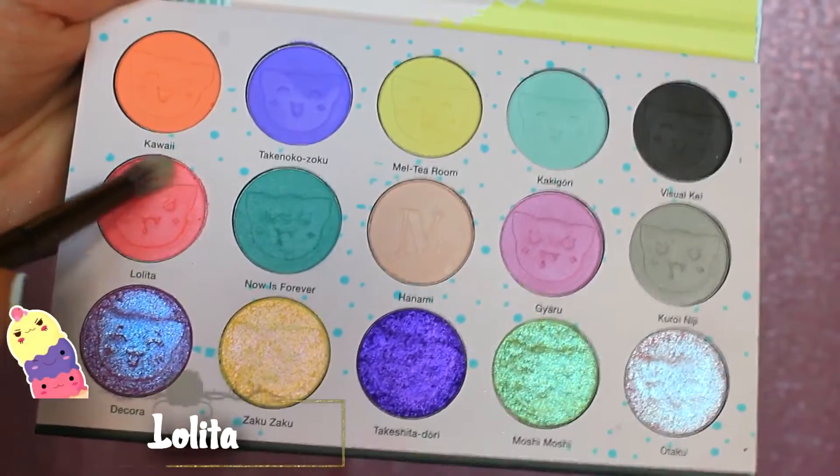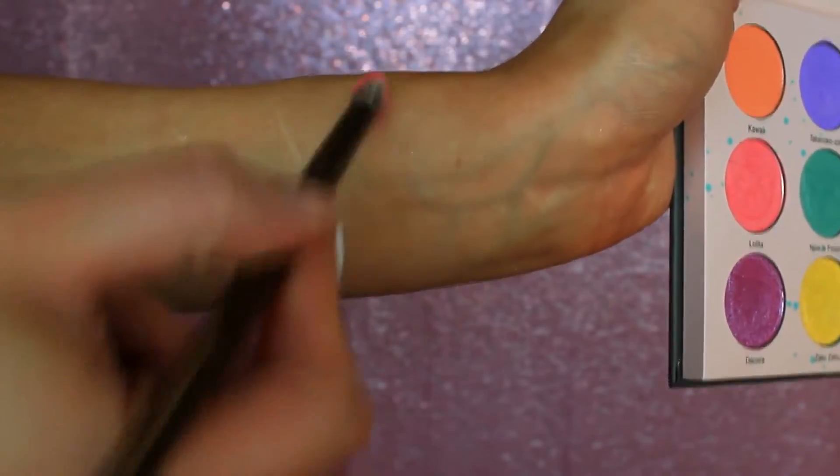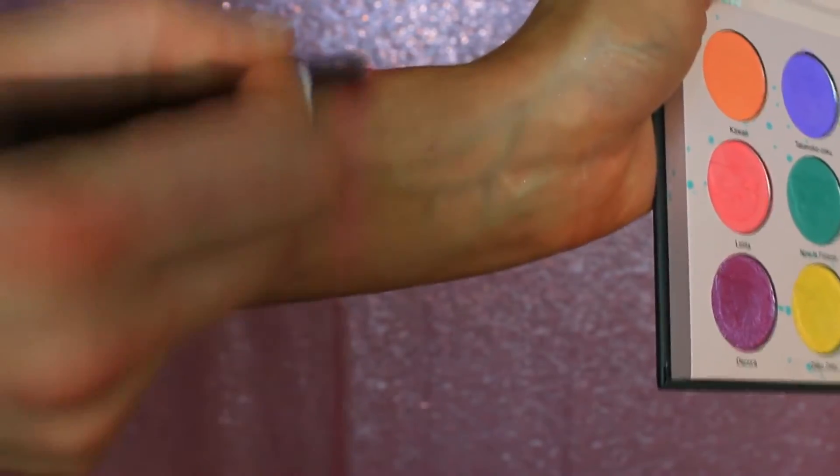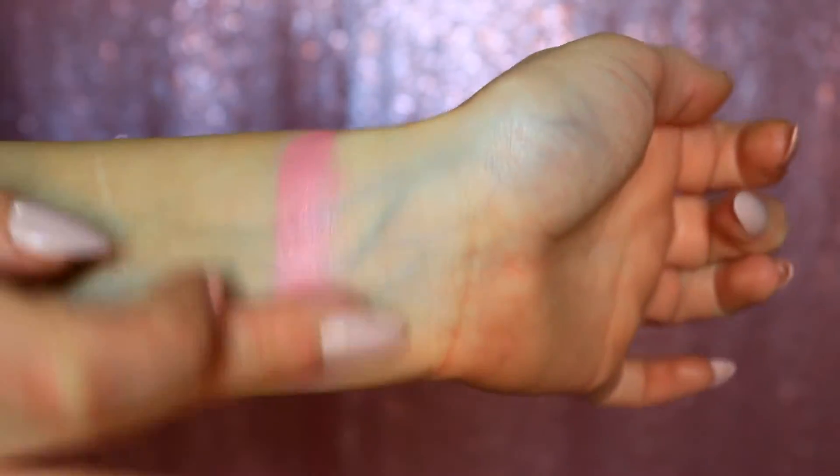Jumping down to the second row, we have our very first satin shade in the bunch here, and this is called Lolita — described as a satin pink sherbet. This is an absolutely beautiful, kind of dreamsicle-y orange pink mixture. It was a little bit more sheer, but it's a satin shade. Most satin shades aren't the most pigmented things in the world, and I found that to be true with this one, but the color is absolutely stunning.